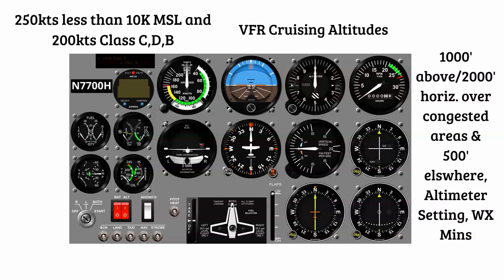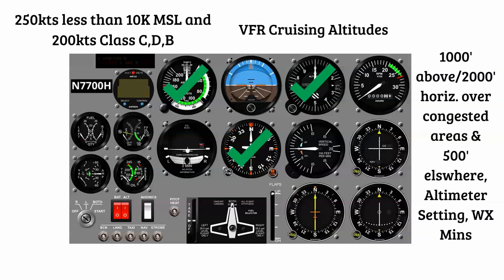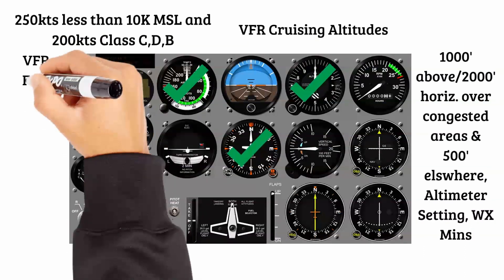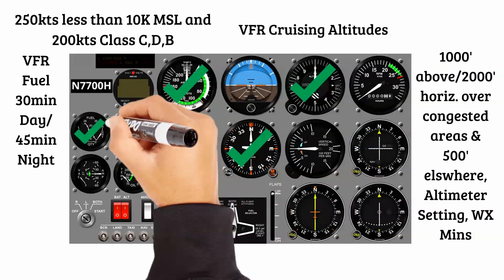Looking at the instrument panel, which instruments apply to these regulations? First, the airspeed indicator — we must have it. It almost always has a red line for Vne, a yellow arc for max cruise caution, and a green arc for normal operations. We need the altimeter to determine VFR cruising altitudes whether westbound or eastbound, and to remain clear of clouds and maintain minimum altitudes over congested areas. For fuel requirements — 30 minutes day and 45 minutes night — we check off the fuel gauges.